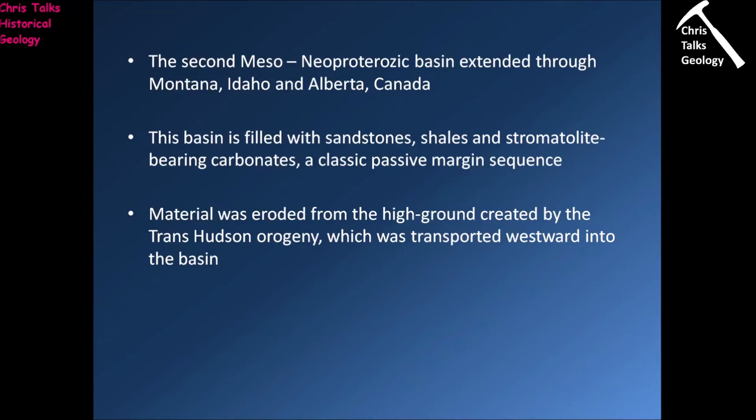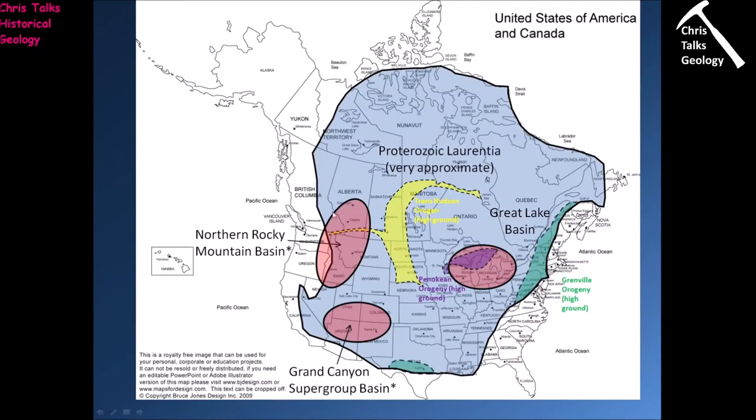The material deposited into the basin was eroded from the high ground created by the Trans-Hudson orogeny, and the resulting sediment was transported westwards into the basin. This second basin — the Northern Rocky Mountain Basin — is shown here with its approximate area, and the Trans-Hudson orogeny is the high ground being eroded, with sediment transported westwards and deposited into the basin.